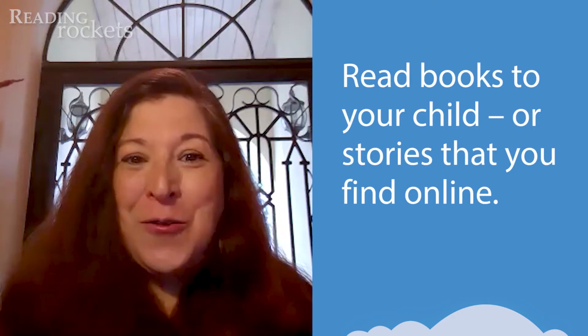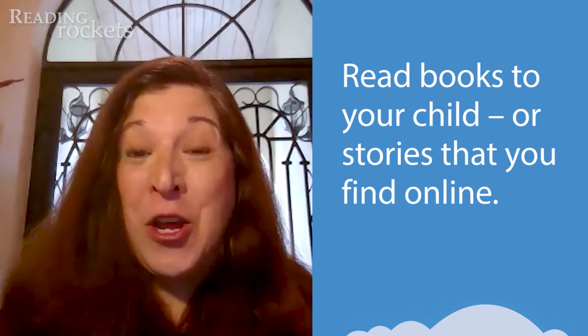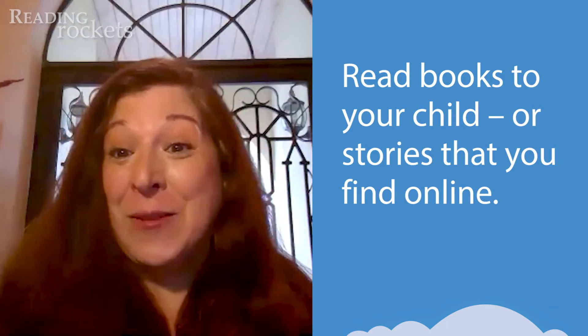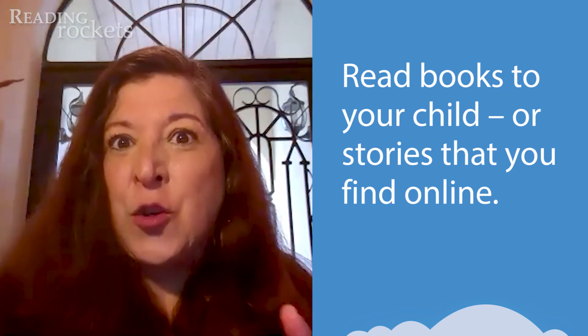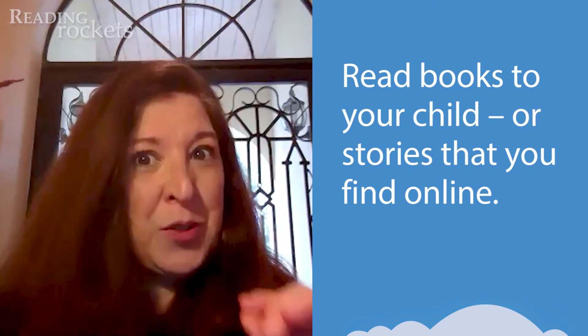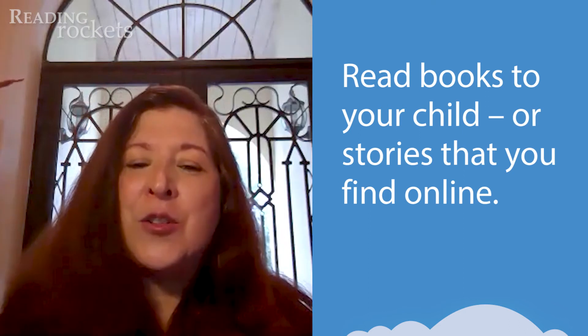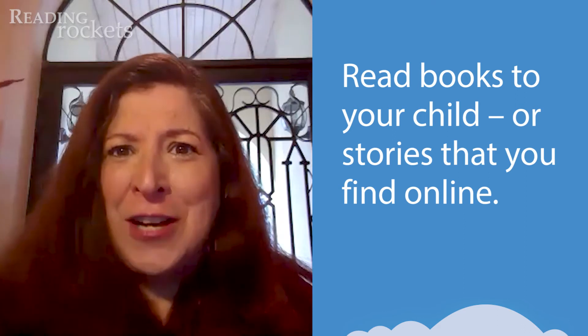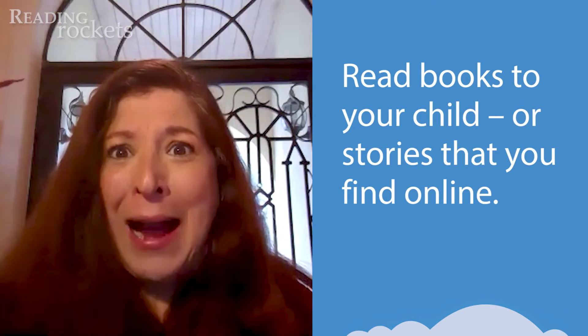Now let's talk about making a literacy-rich home. Can you find books in your home that you can read to your child? Or can you get online and read? Maybe go to YouTube and have them listen to stories and then retell them. This is wonderful because it ensures they're hearing the English language with precision. Also try to find the same book in the native language, because you want your child to be bilingual and biliterate.